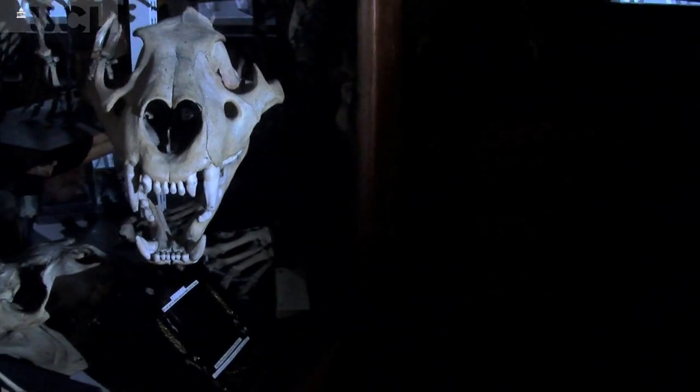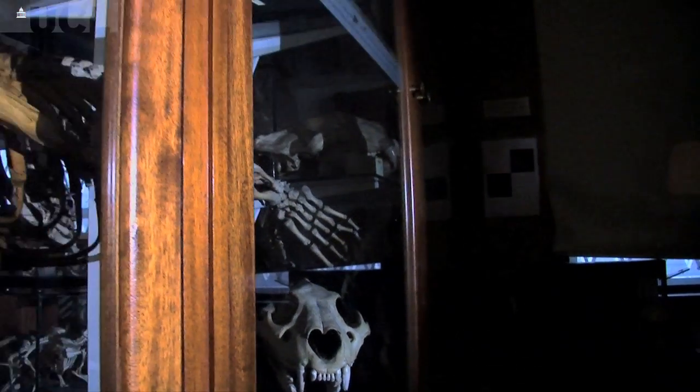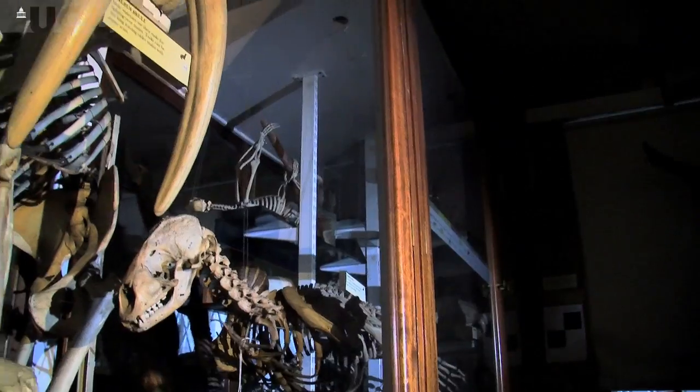What I do is I work on mammal evolution both from a viewpoint of modern-day biodiversity and also looking back into the fossil record to understand how mammals have evolved during their long history on the planet — usually looking at the skull and how it responds to environmental changes, and looking at patterns of diversity.